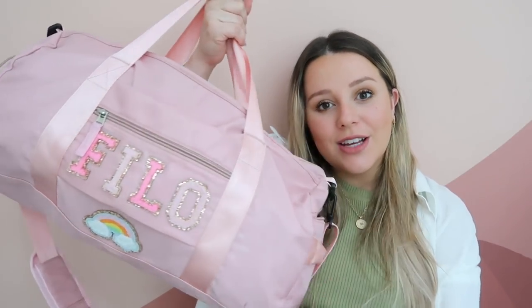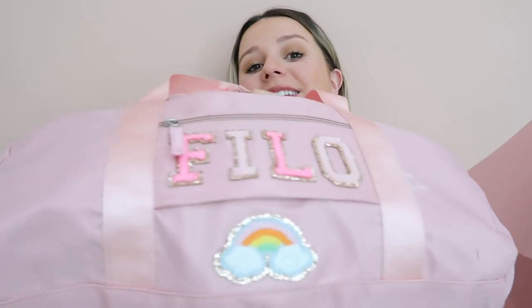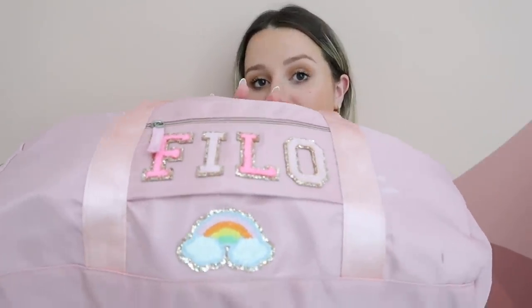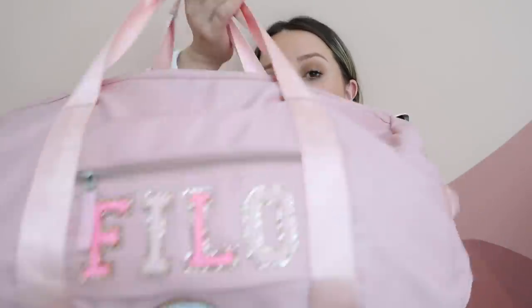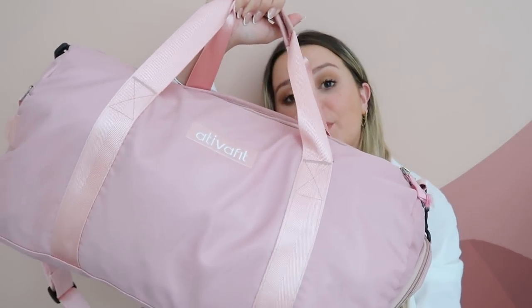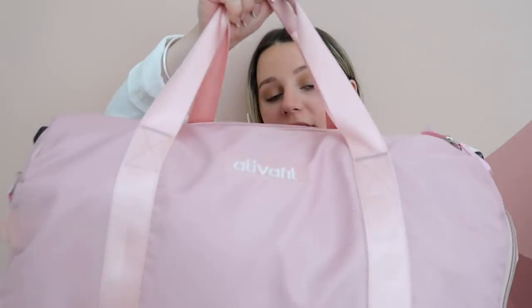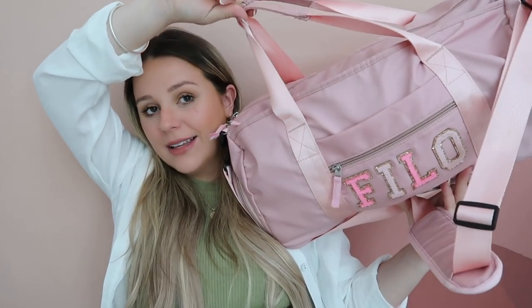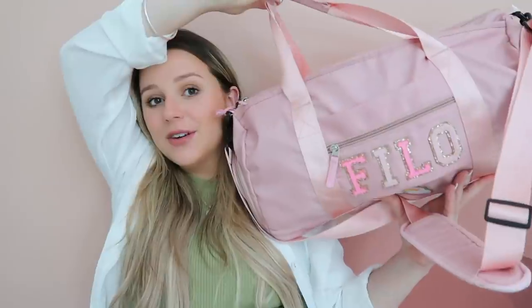Because I mentioned this in my last Amazon finds and favorites, I wanted to show you — I ended up putting the letters in my actual gym bag and it looks so much cuter. I'll link the letters down below; they're from Etsy, but Amazon sells similar ones. My gym bag is from Amazon — it has a spot for shoes, a long strap, handles, and fits so many things. It's literally less than $20.